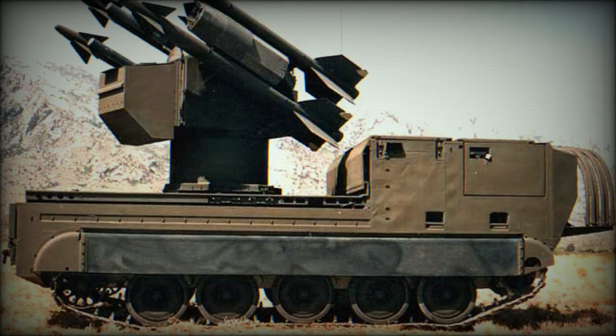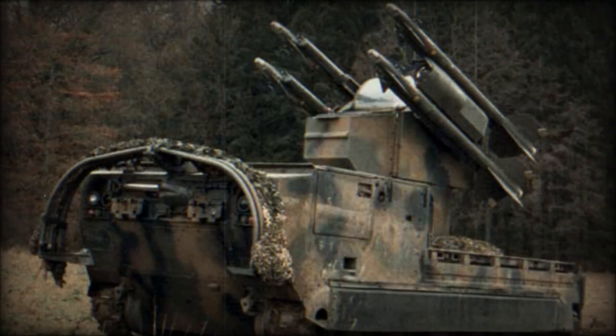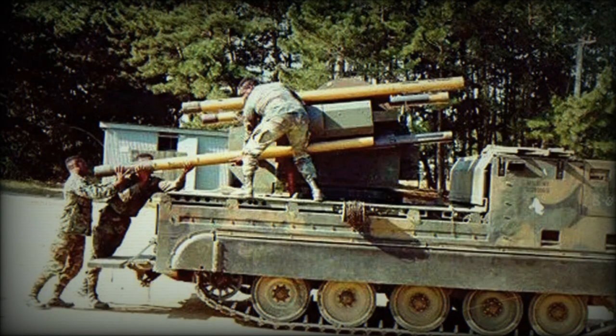Interestingly, because of its commonality with the AIM-9D, the early model Chaparral missiles were procured from the U.S. Navy, the AIM-9D being a Navy variant of the Sidewinder. As the development of the Sidewinder and Chaparral diverged in the 1970s, later models were produced new by Ford Aerospace.